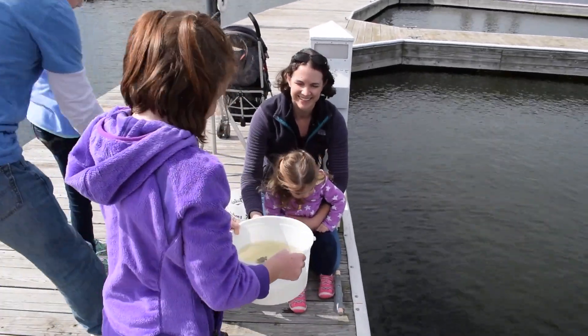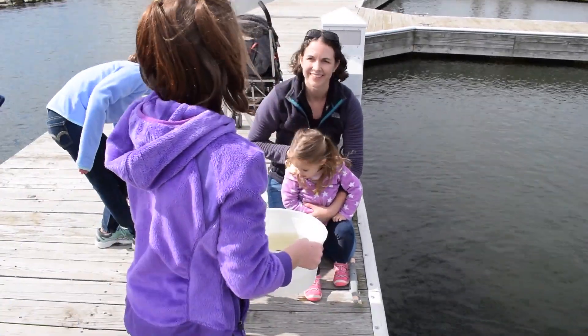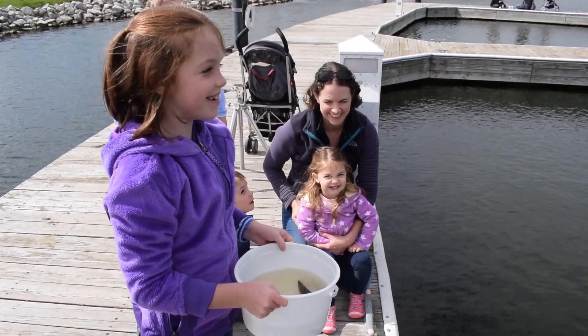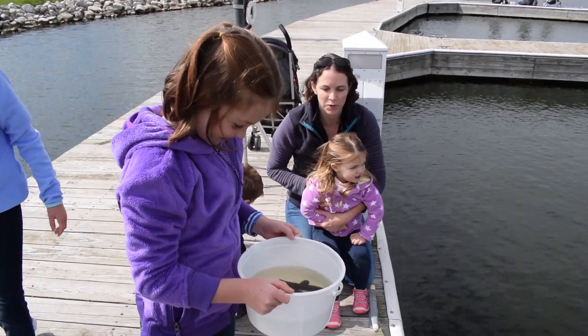Last name is Michigan! So you are releasing Lake Michigan into Lake Michigan, right? One with the lake.